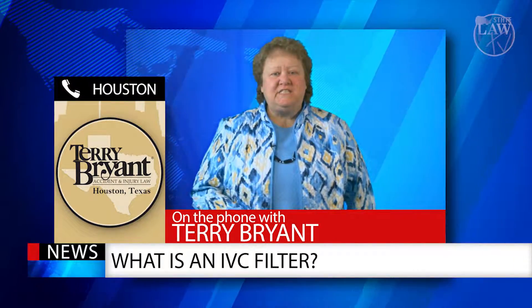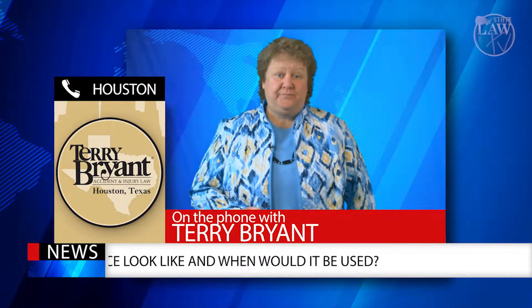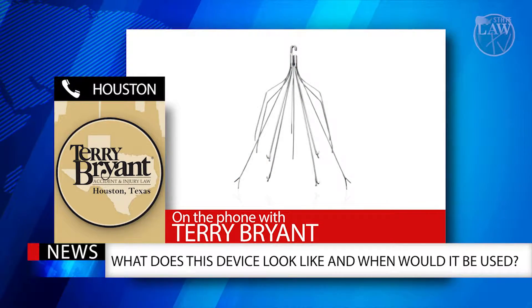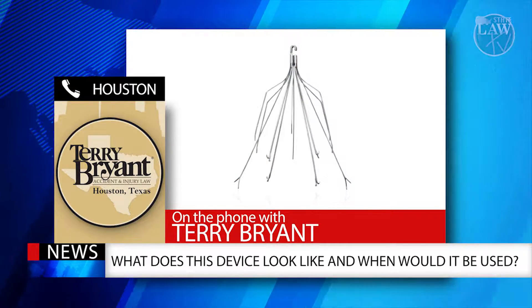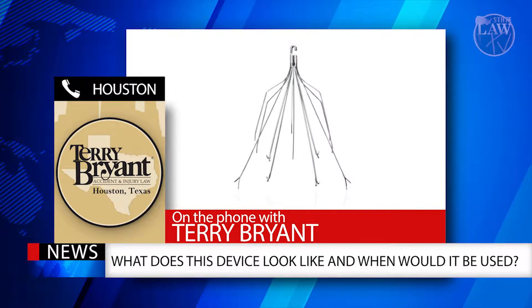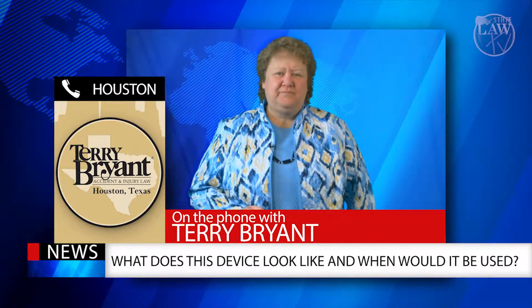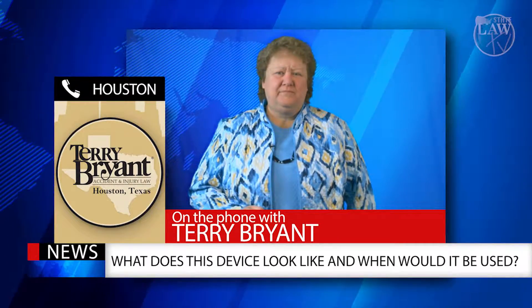And what does this device look like and when would it be used? Well, the device looks kind of like a small cone. It's made of metal and is only typically used on patients that have deep vein thrombosis and can't use blood thinners. It is implanted into the patient's vein to prevent a blood clot.